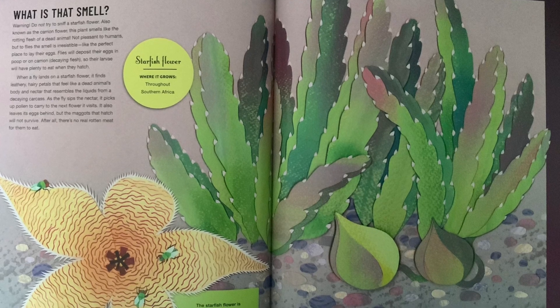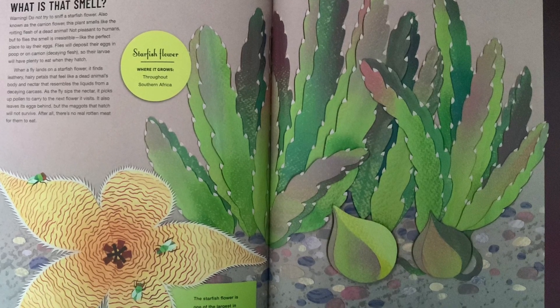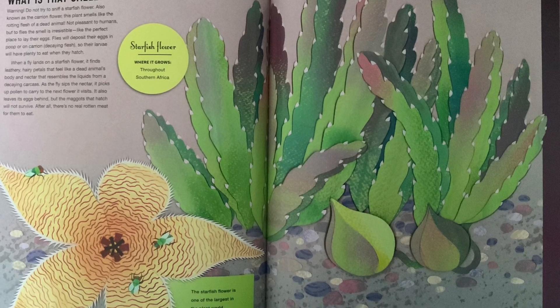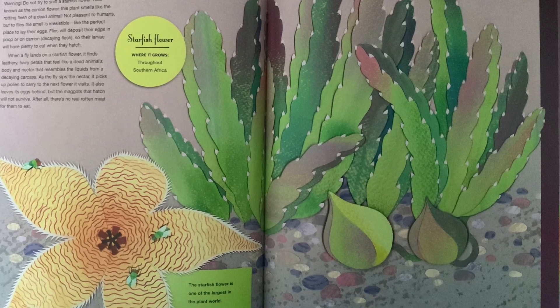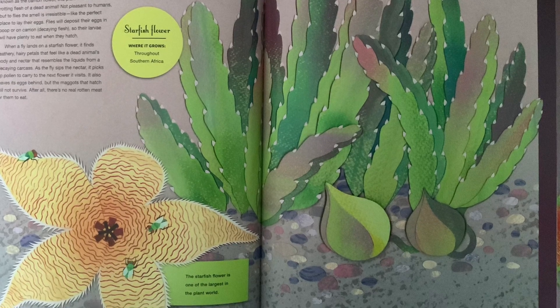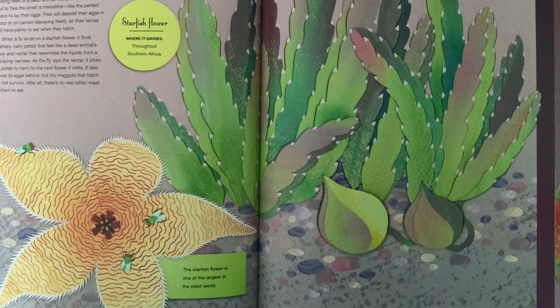Flies will deposit their eggs in poop or on carrion — decaying flesh — so their larvae will have plenty to eat when they hatch. When a fly lands on a starfish flower, it finds leathery, hairy petals that feel like a dead animal's body, and nectar that resembles the liquids from a decaying carcass.